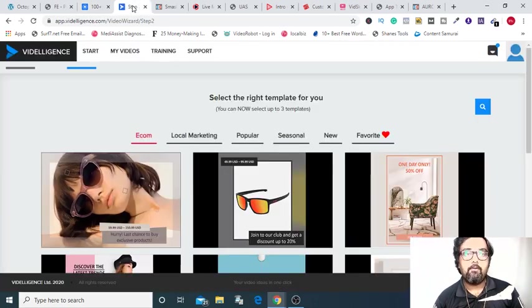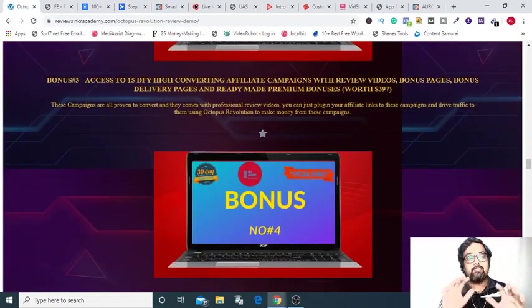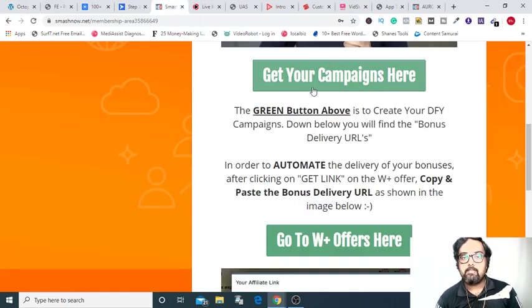Second, what I am giving you is a video marketing software called Video Legends, which has done-for-you templates and which has special power to create video ads from product page URLs as well. That is a great software to have. The third bonus that I am giving you is access to 15 done-for-you campaigns. You can add these campaigns — just change the affiliate ID with your affiliate ID, and you are starting to earn right from that moment.